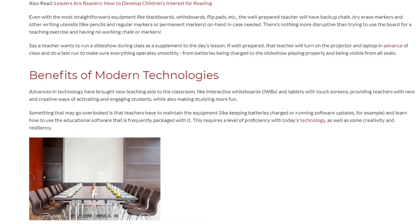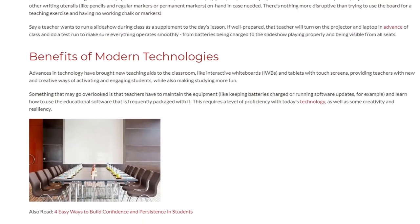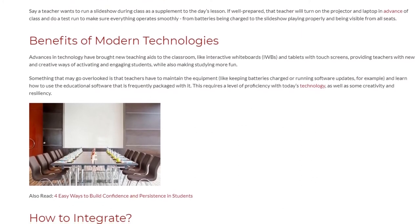Teachers also have to maintain the equipment — like keeping batteries charged or running software updates — and learn how to use the educational software that is frequently packaged with it.